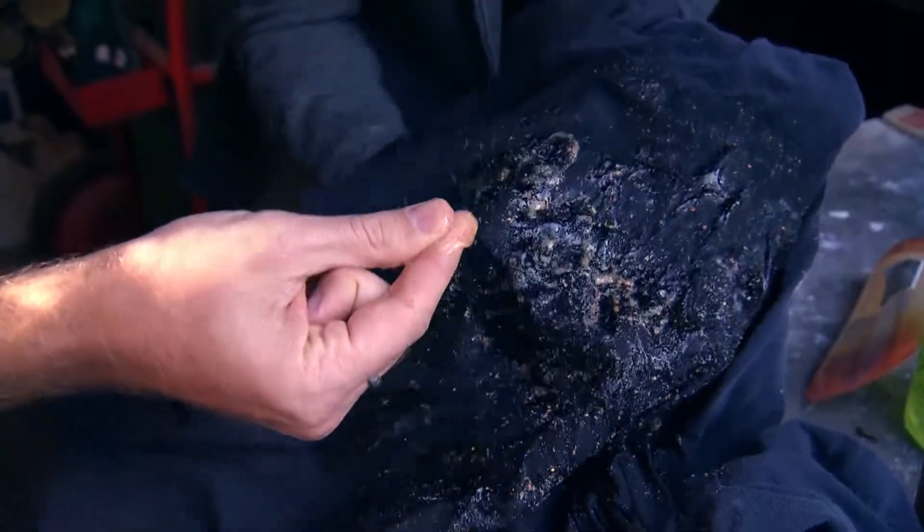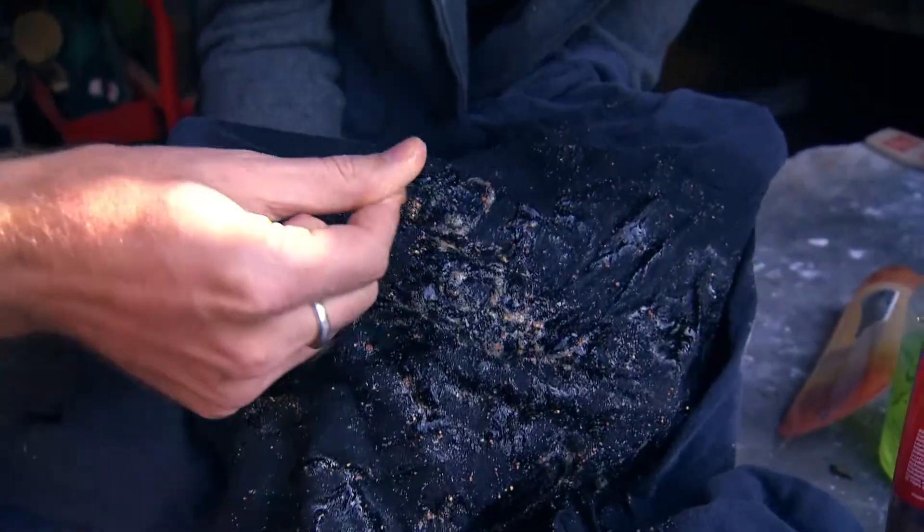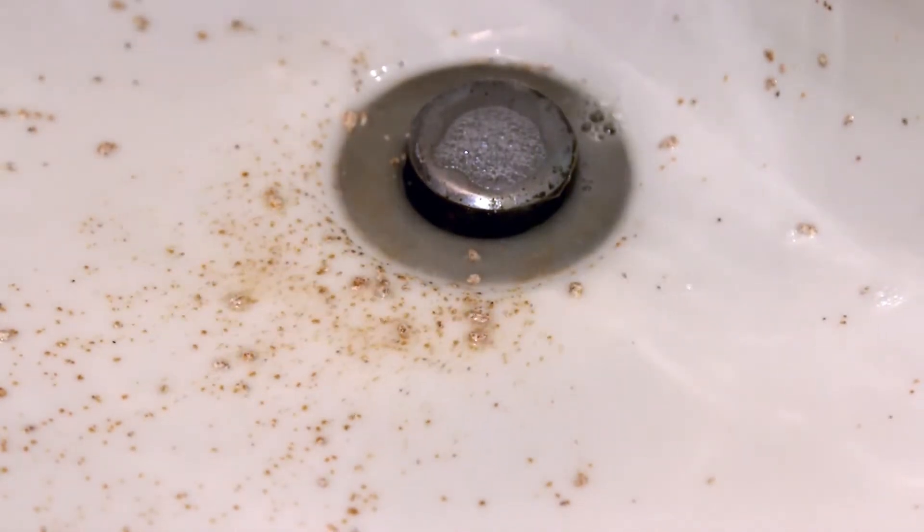But what Marcus and Anna are really focused on is what happens after these plastic bits go down the drain and into rivers, streams, and the ocean. The U.S. is flushing roughly 300 tons of microbeads into our waters every year. 300 tons.